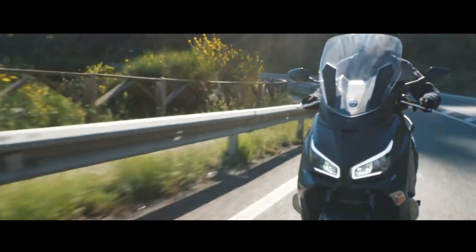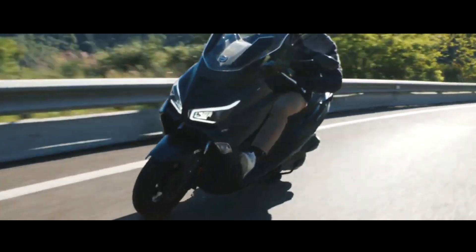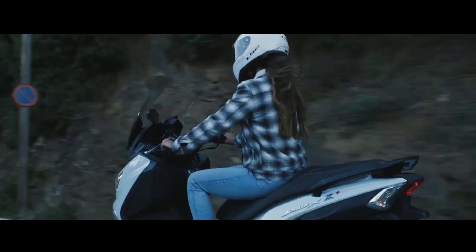The 278.3 cc engine is liquid-cooled, producing 26 horsepower at 7,500 revolutions per minute and 26.2 Newton meters of torque at 6,750 revolutions per minute.